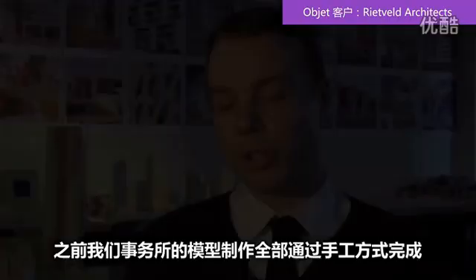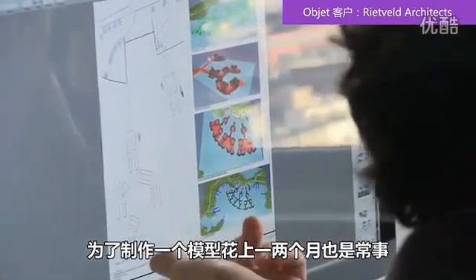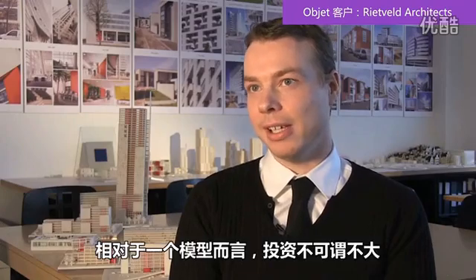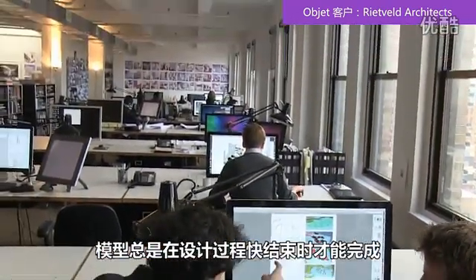The way we did models before in our office was all done by hand, and it was a very long and tedious process. One or two months for a building model was nothing special. Because the timeline was so long and the investment was fairly big for a model, the models were always done very much towards the end of the design process. And on top of that, at the end of all the work we had done, we ended up with only one model.